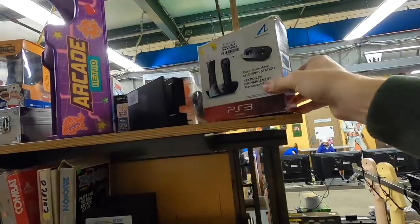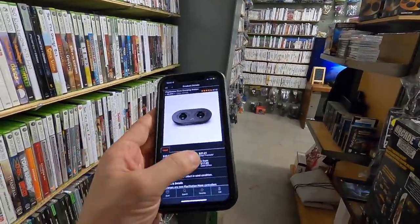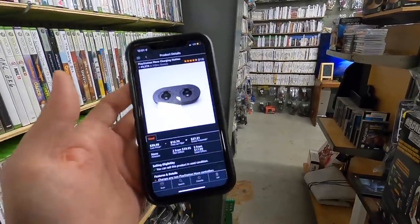Now this is something you don't see every day, folks — I'm telling you, the random accessories. $10 on that, and yeah, pretty solid on Amazon. That's what I like to see.